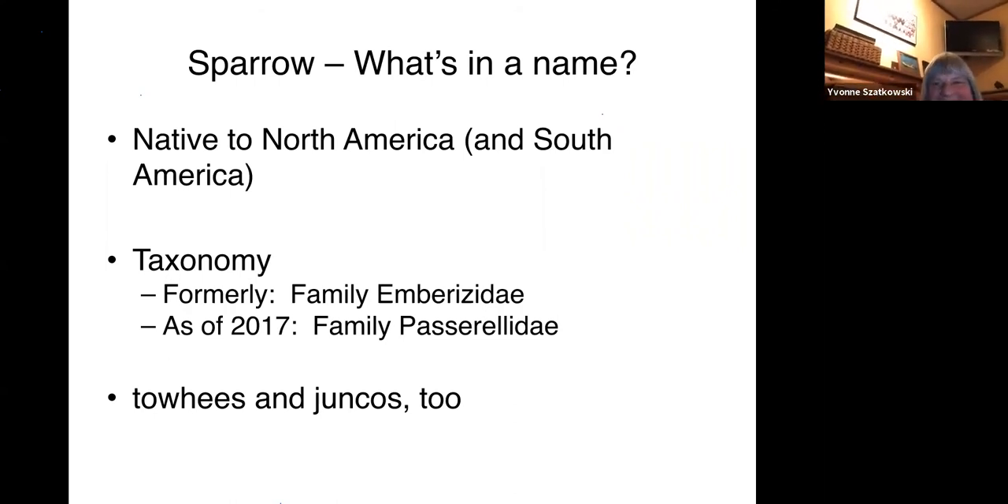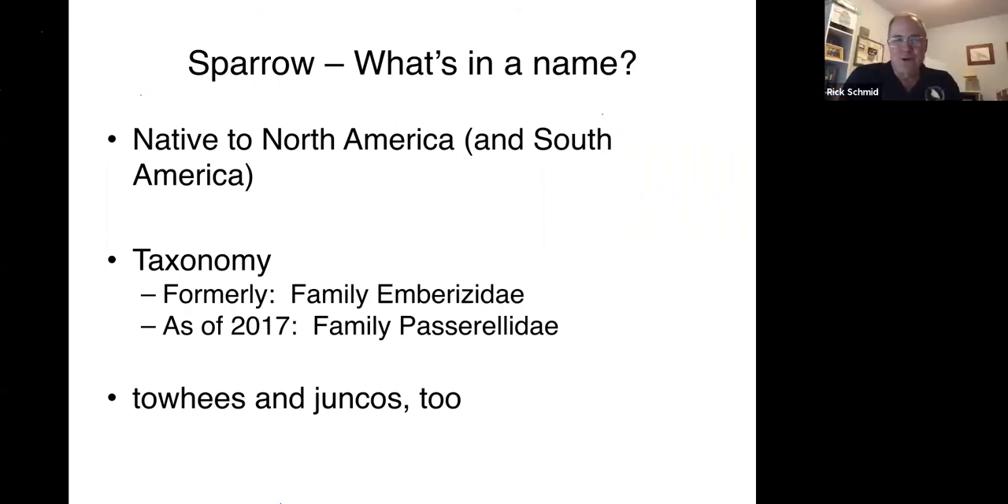The birds we're mostly talking about tonight are the sparrows that are native to North America. They include most of the birds in the U.S. that have common names that include the word sparrow, like chipping sparrow, field sparrow, and song sparrow. But there are some birds that have the word sparrow in their name that are not actually truly sparrows, and we'll talk about that. The sparrow group also includes towhees and juncos, but we're not going to talk about them tonight, just in the interest of time.